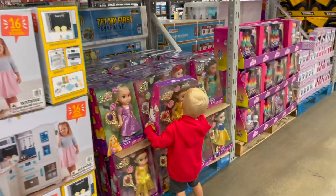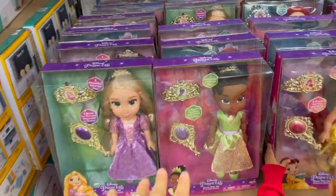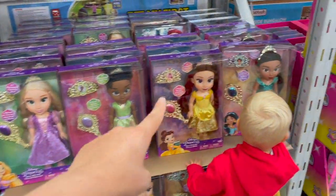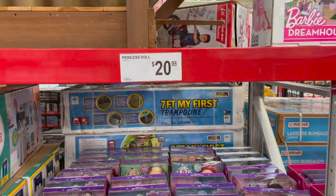That's like a fabulous deal. They have tons of little Disney princess dolls here, and each comes with a brush and a crown. They've got Rapunzel, Tiana, Belle, Jasmine, and I also see Ariel right back there. Just 20 bucks for those.